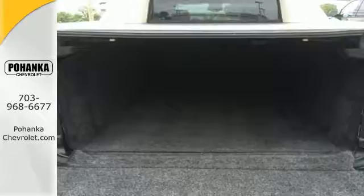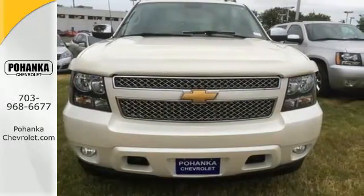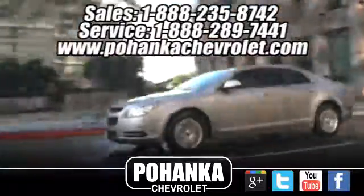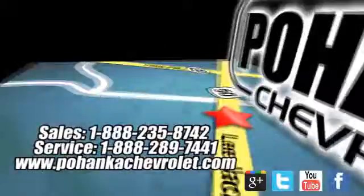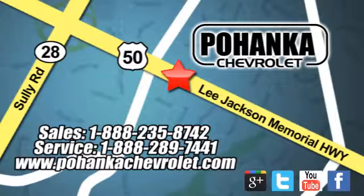Stop in today for a test drive and see how well this truck will work for you. Bohemia Chevrolet is a great place to buy a car. We're conveniently located at 13915 Lee Jackson Memorial Highway, Route 50, in Chantilly.